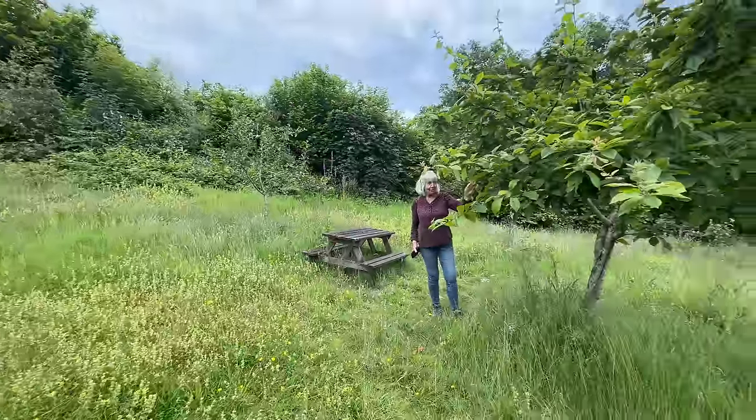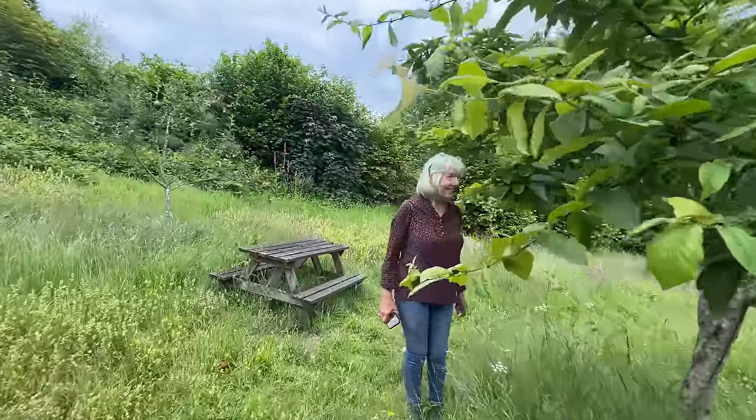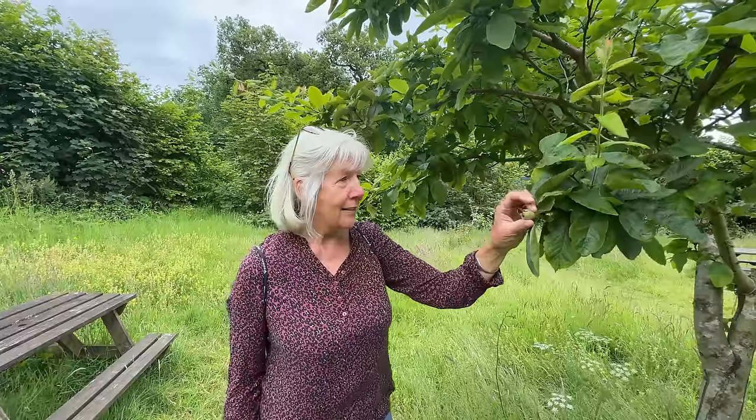It's a medlar tree. Oh, there's medlars on it, look! I could so live here - live in a cave. You've got hazelnuts, apples, everything. So a medlar looks a bit like a spiky apple, but you have to wait for them to rot before you can eat them. You have to blet them - and then you actually suck the rotted juice out of the medlar. Have you ever done it? No. I have. Once.